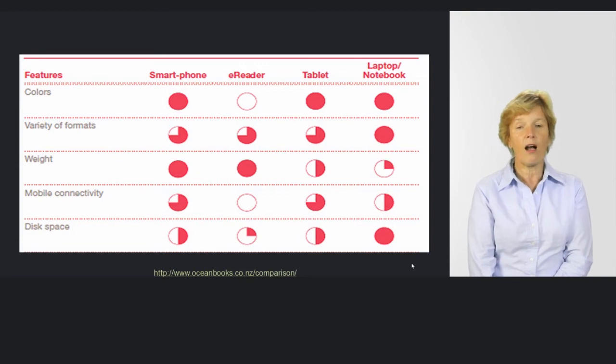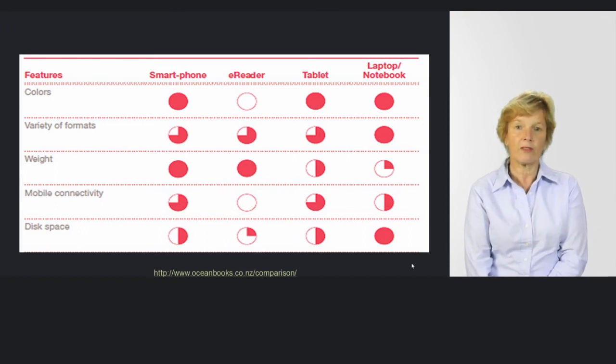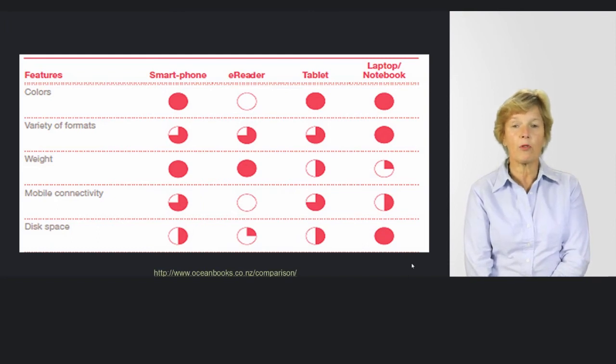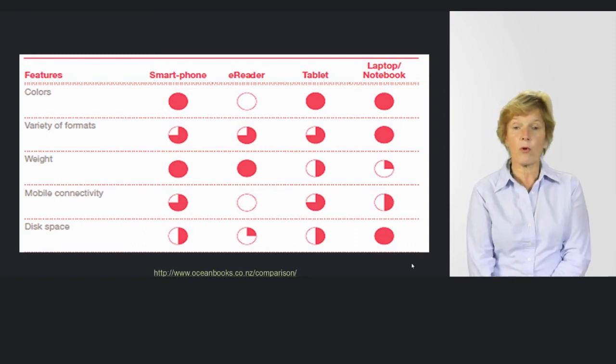E-readers limit you to basic formats like PDFs, Mobi, and EPUB — not the video that can help you, and not navigable texts such as EPUB3 or DAISY. So there are accessibility problems there. Regarding weight, we've already discussed that. Some of the laptops I've seen recently — little Toshibas, little Dells — are very thin, with no CDs, and just as portable as your tablet and in some cases as your e-reader. Some Mac technologies have got so thin they could well be tablets.